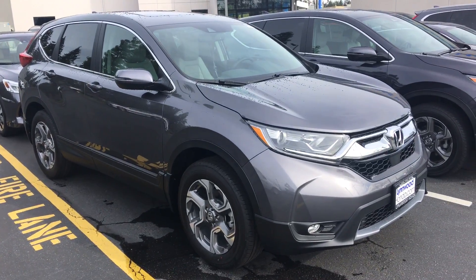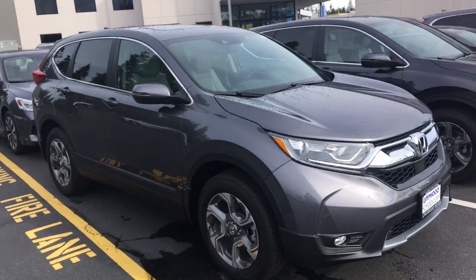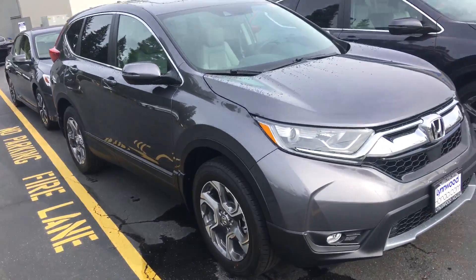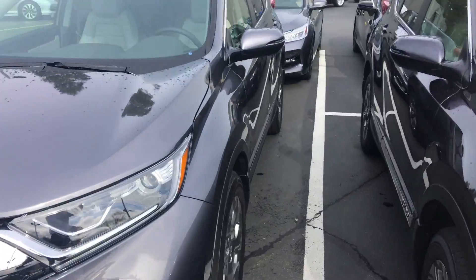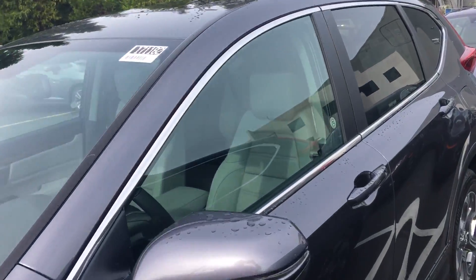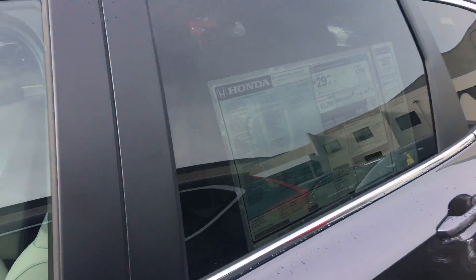Good morning Alex. This is Hadley McIntosh here with Linwood Honda. I am out here at the 2017 Honda CR-V EXL Navigation in the Modern Steel with Gray Interior — the one that you inquired about off of our website.